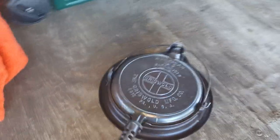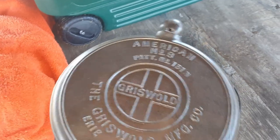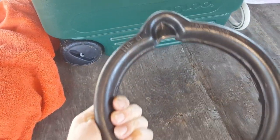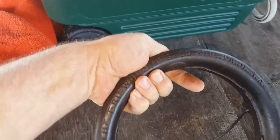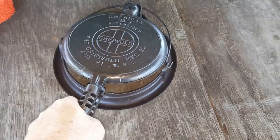Here we have a three-notch Lodge number eight, Birmingham Stove Range, Red Mountain lid. Here's a piece that I'm really interested in — a Griswold waffle maker. I've been wanting one of these for a long time. It's got all three pieces: the top, the bottom, and the base. I'm really excited about this piece. We'll ask her in a minute how much she wants for it.